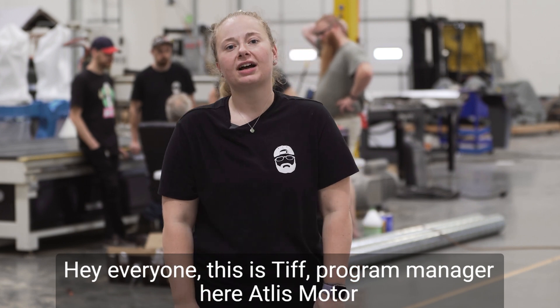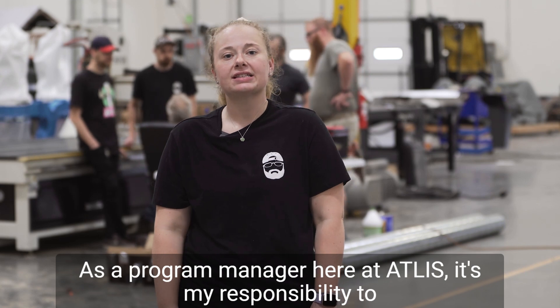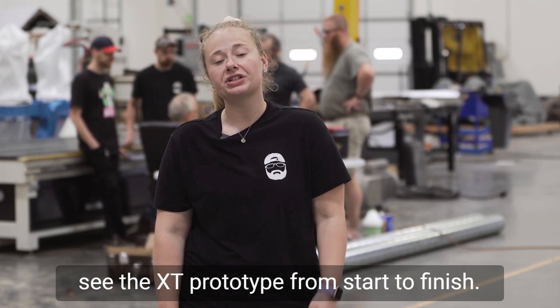Hey everyone, this is Tiff, the program manager here at Atlas Motor Vehicles and this is your weekly update. As the program manager here at Atlas, it's my responsibility to see the XT prototype from start to finish.